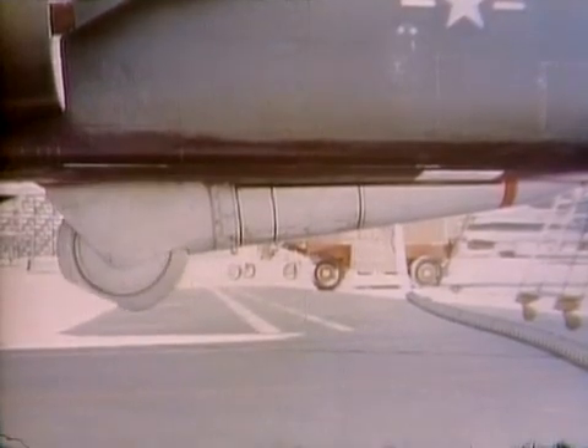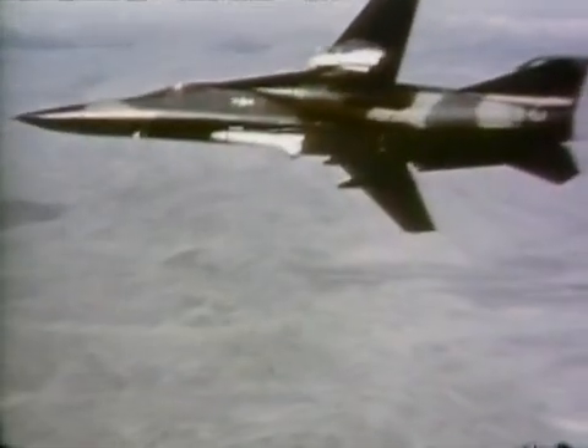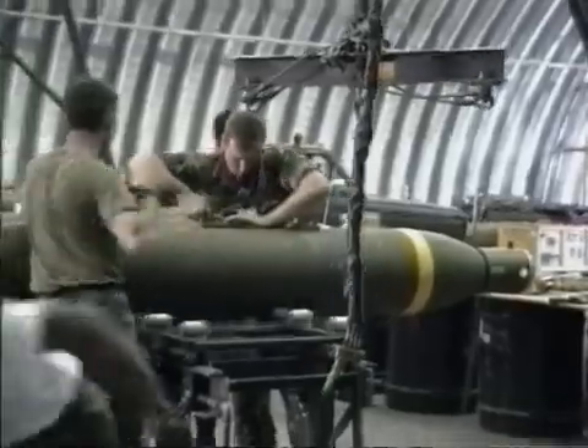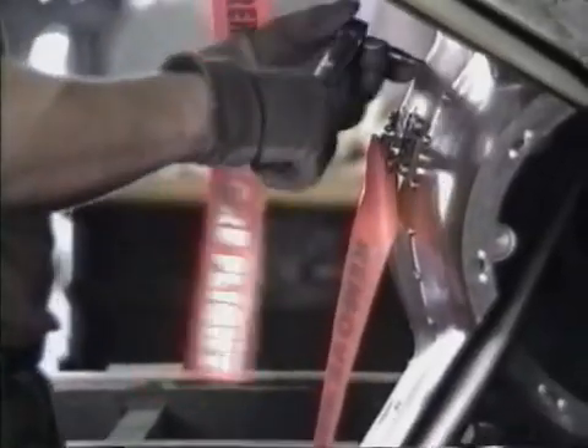The F-111F's Pave Tack pod lets the plane illuminate its targets with a laser beam. Paveway laser-guided bombs then follow the signal down to the ground. Strikes are accurate within a few feet. That's a great view of the bridge.